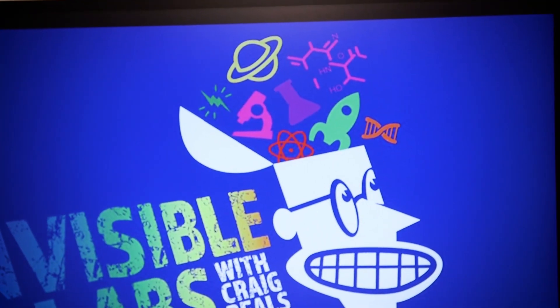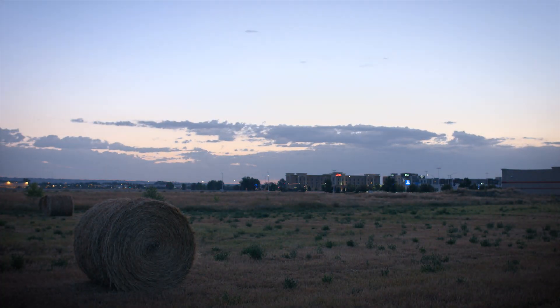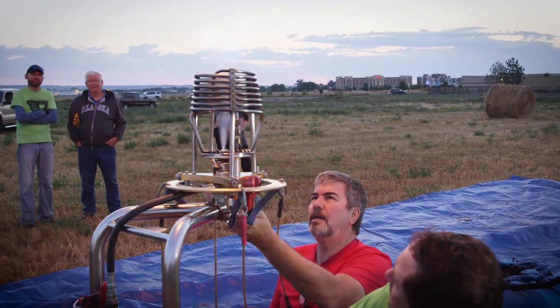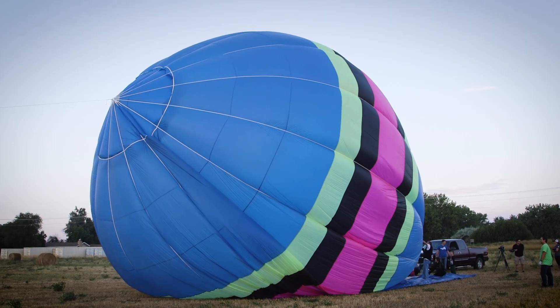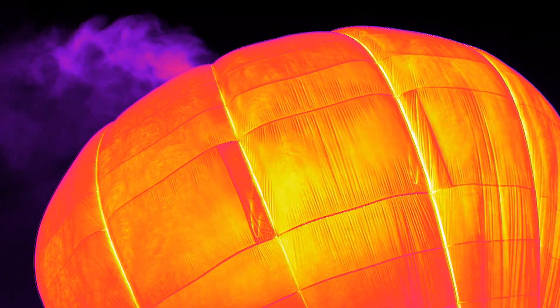How many of us have seen a hot air balloon in thermal? I had this grand idea — we've done so much stuff with little balloons and different gases and fire, I thought let's put it all together with a big hot air balloon and check it out in thermal. So we find ourselves outside the invisible lab early in the morning before the sun comes up, with a balloon crew to see what a hot air balloon looks like in thermal. This is when the balloon was coming down — that's all that hot air sneaking out of the top. Simple science.